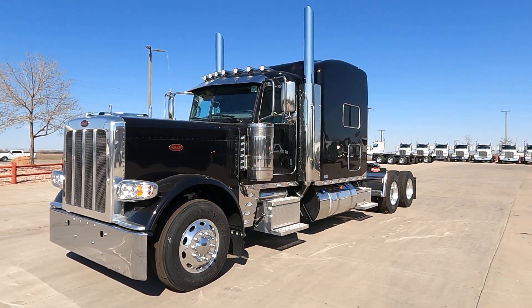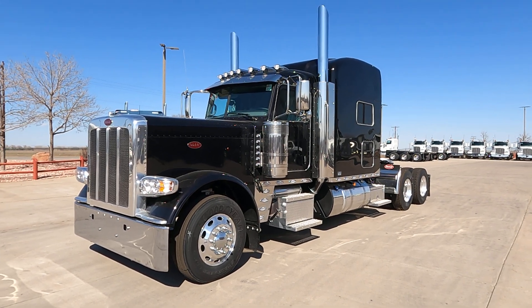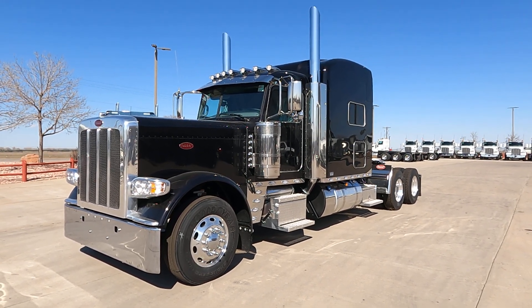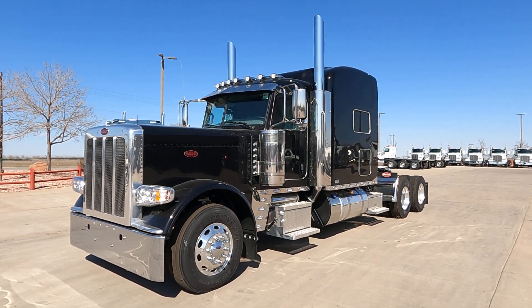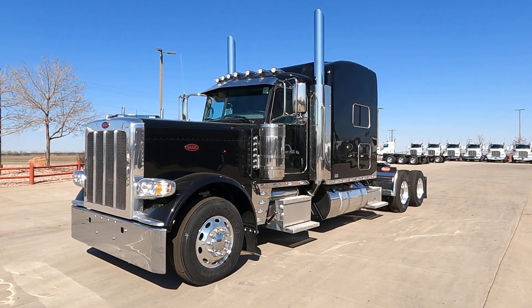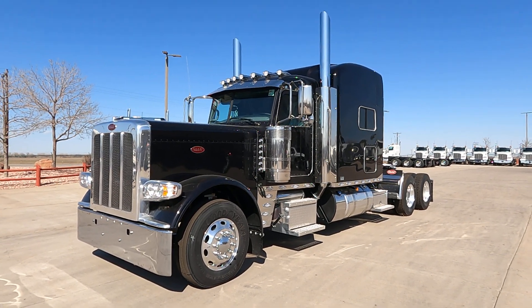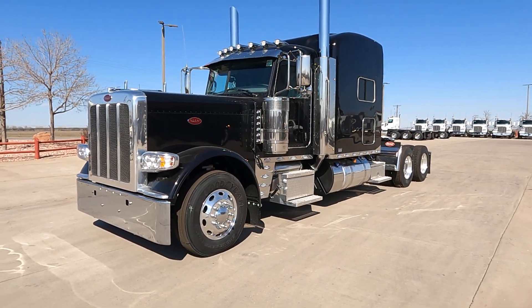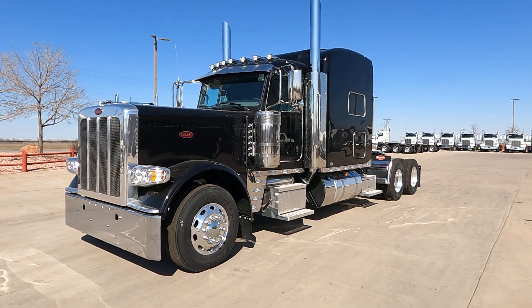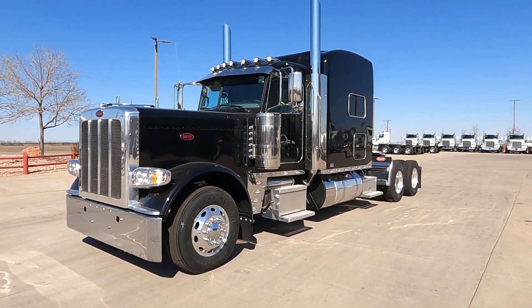Hey everybody, it's Keith Couch at Rocky Mountain Peterbilt's Rush Truck Center in Greeley, Colorado. This is what we call our national pool truck - these trucks are all sitting outside the Peterbilt factory for Rush dealers to pull from. This one is called the Hollywood edition. Before I get too far, please like and subscribe - I'd appreciate that. I always forget to say that, so thank you.